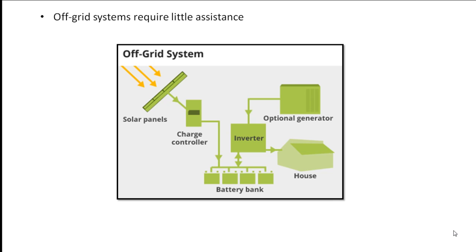Battery chargers convert the AC electricity produced by the generator into DC electricity that is fed into the battery bank.